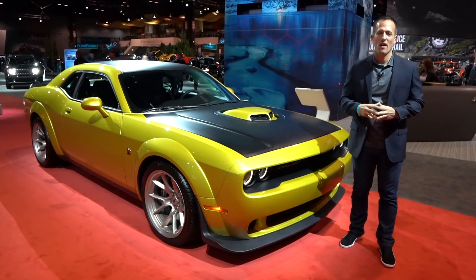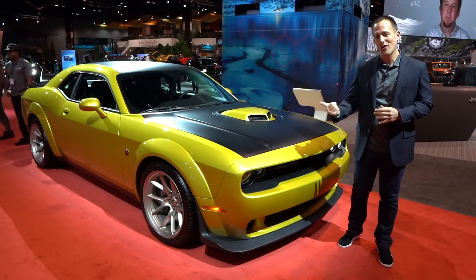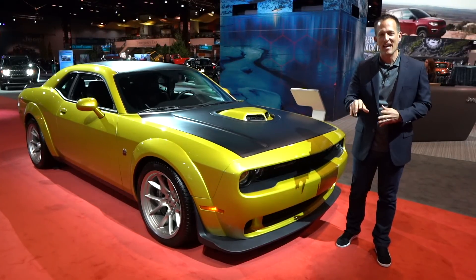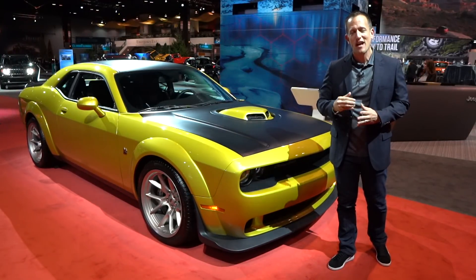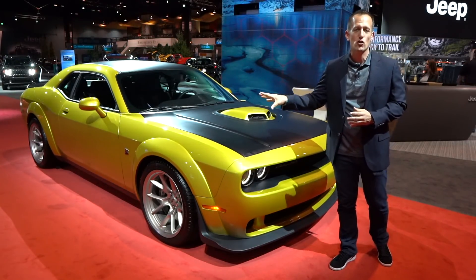Hey guys, what's up? It's Joe Rady from Rady's Rides. I'm here at the 2020 Chicago Auto Show and we have come across a car for the second time that we actually first saw in LA. This is a special edition — the 50th anniversary of the Dodge Challenger — and they wanted to celebrate in a really big way with this particular trim.